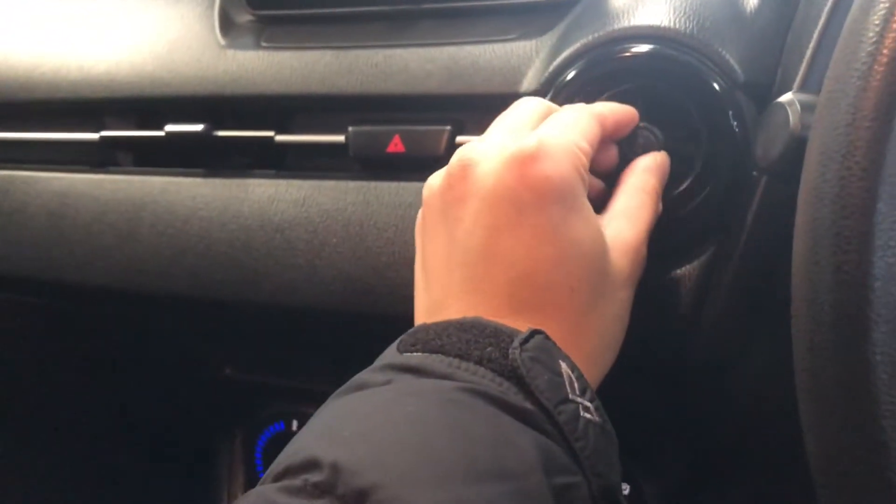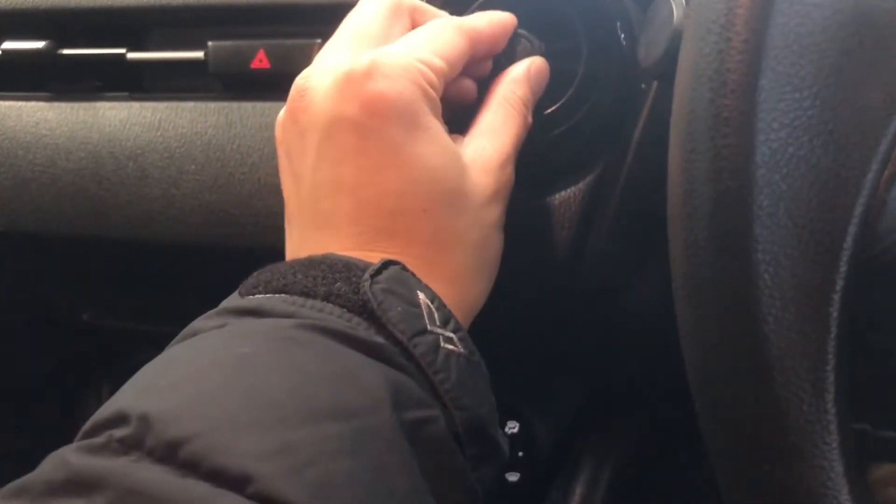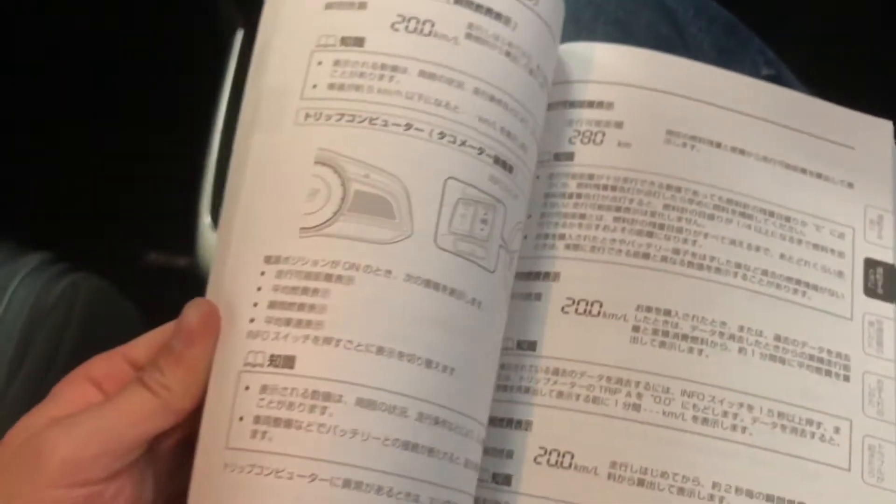The front is actually quite spacious, but if you do want to carry four adults the rear seats are going to be a little bit tight. There's the original instruction book from Japan in here, which is kind of useless unless you can read Japanese. Also, the i-Stop function can actually be turned off.